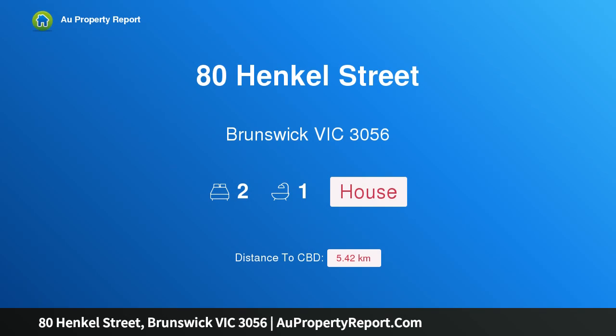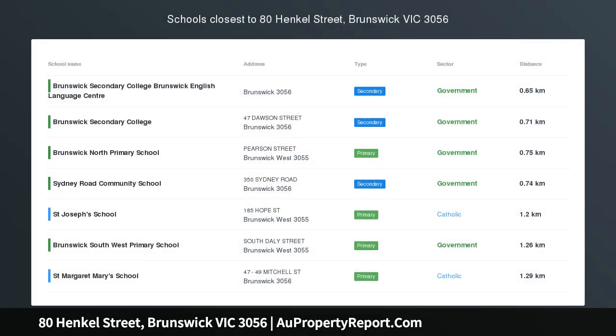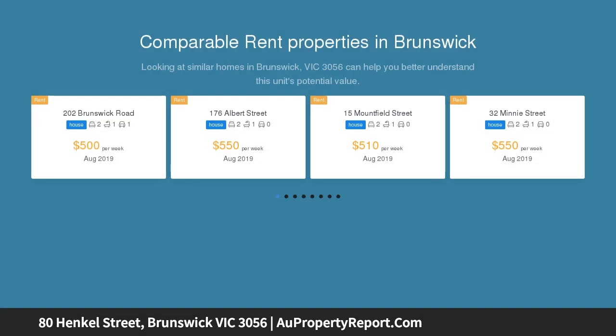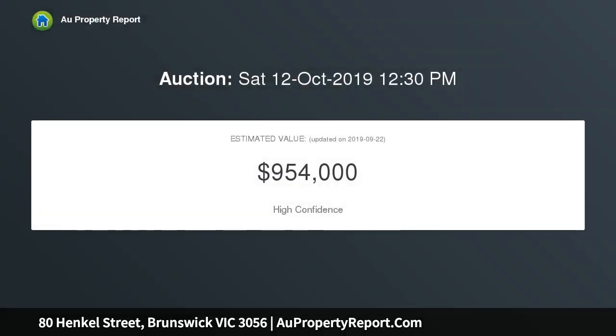Hi, I am glad to introduce property 80 Henkel Street, Brunswick, Victoria 3056. A picture perfect lifestyle of character and class, freestanding and fabulous, this double front Californian bungalow is certain to make a lasting impression with its fine period details, long list of quality enhancements, and enviable inner urban location offering easy access to everything this sought after suburb has to enjoy.